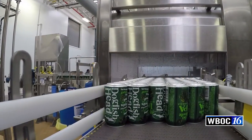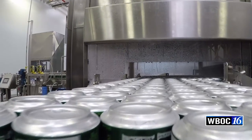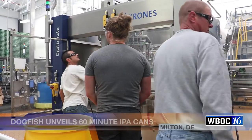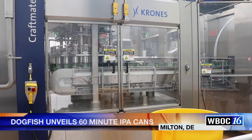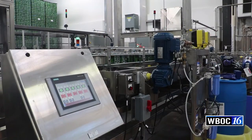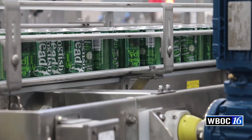I think the greatest thing about cans is it just opens up so many more drinking occasions. There are so many places where it makes more sense to be bringing beers in cans versus bottles — whether it's the beach, state parks, golf, a music venue, or backpacking. So many things that happen around coastal Delaware mean that the can is really the preferred package.